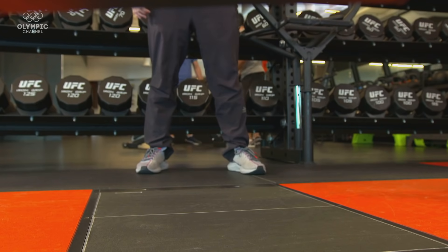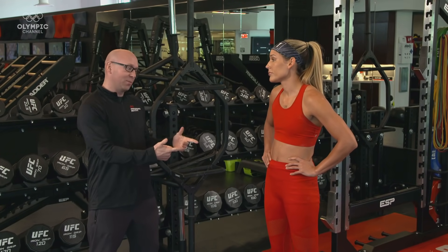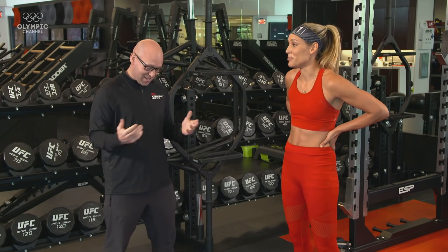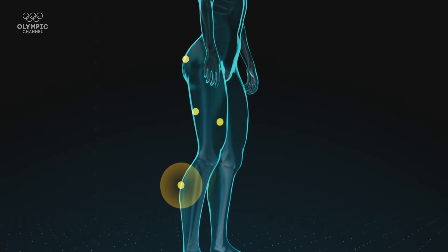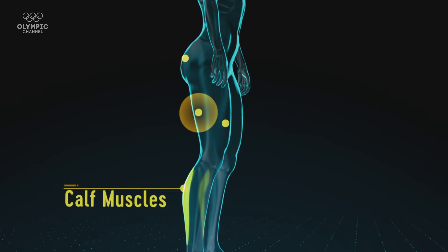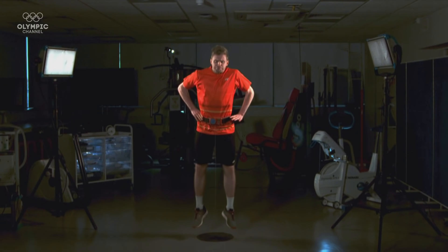I'm about to do the counter-movement jump, which will test my leg strength. These force plates in the ground will measure how much force you put through the floor, which is obviously going to propel you into the air. We're going to be able to understand how explosive those legs are as a hurdler and also as a bobsledder. Those explosive, powerful legs — you need this for both of your events. Lolo needs explosivity in her legs to jump over hurdles and be quick off the mark in both hurdling and bobsleigh.